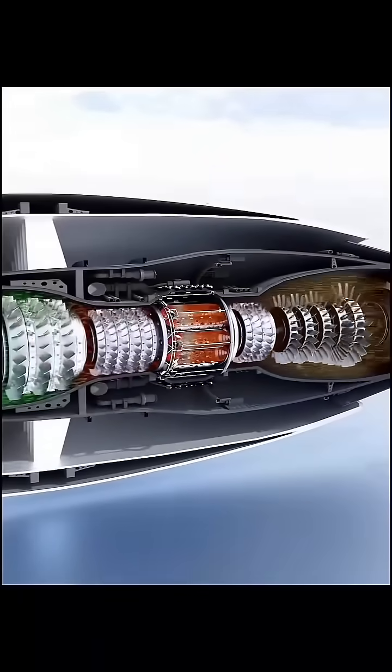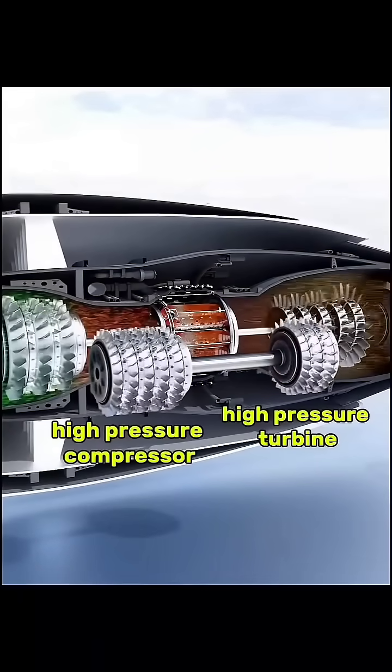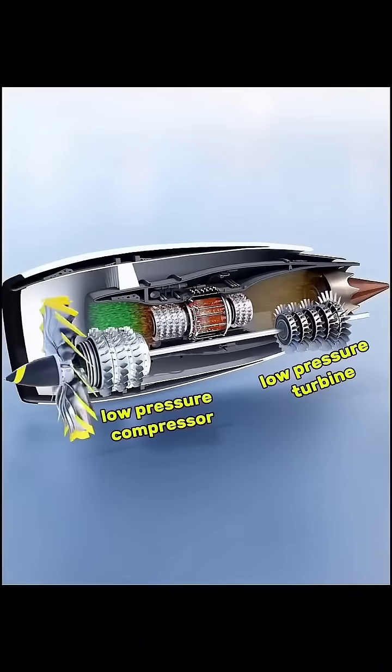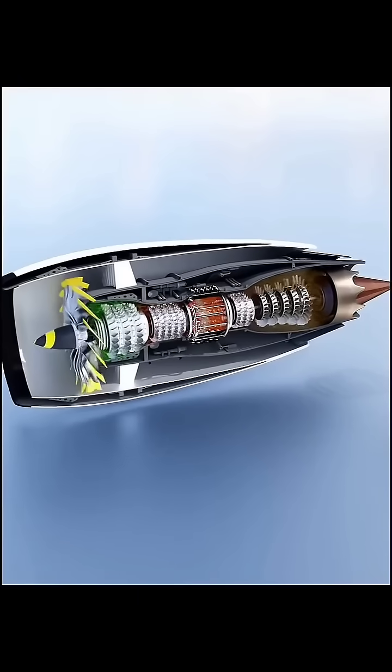The high-pressure turbine and the high-pressure compressor are connected to the high-pressure shaft. And the low-pressure turbine, low-pressure compressor, and fan are connected to the low-pressure shaft.